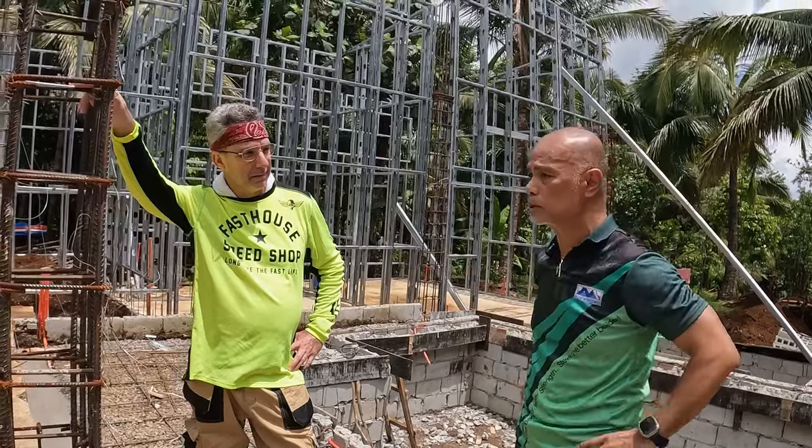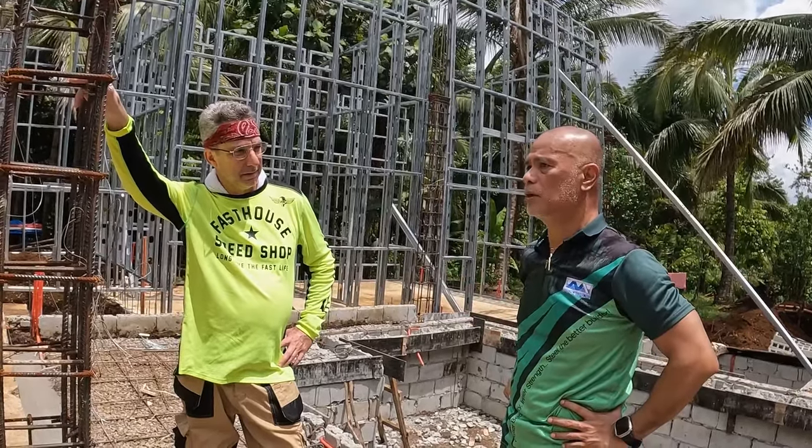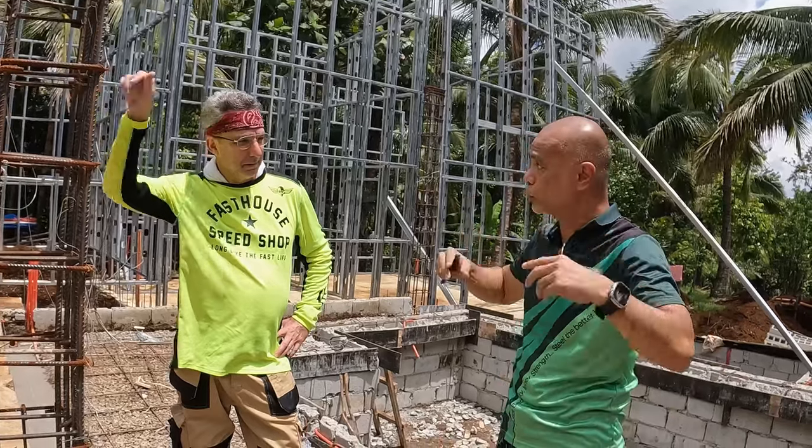But here in the Philippines, drywall is not very much accepted by the culture or the market.